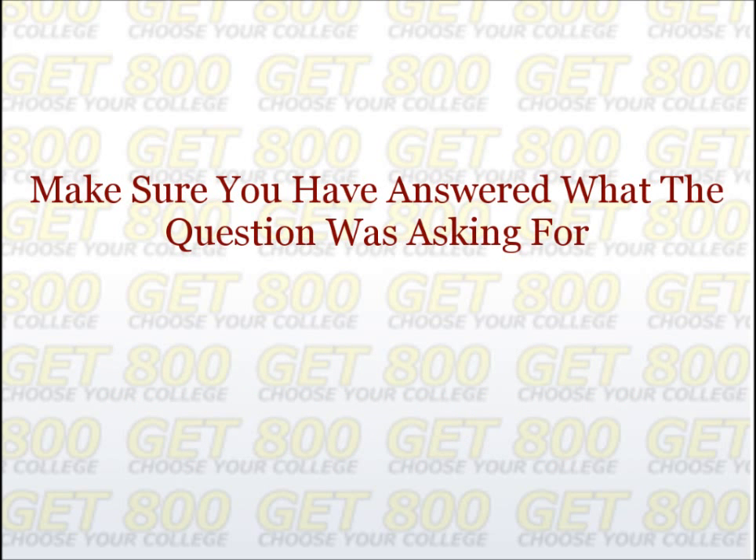Seventh, make sure that you have answered what the problem was actually asking for. For example, was the problem asking you to find x, or was it asking you to find 3x? Are they asking for a quotient or a remainder? After you get your answer, always look back at the question and see exactly what they are asking for.